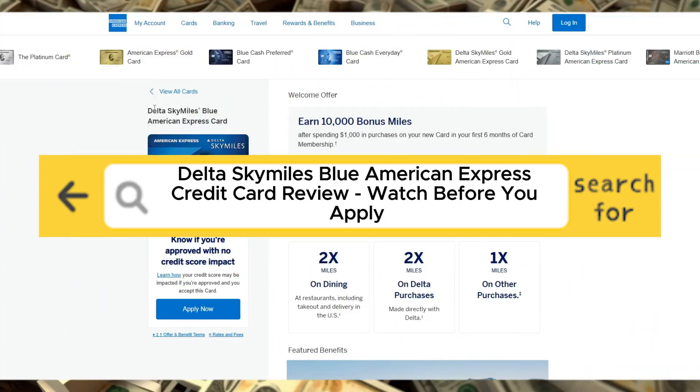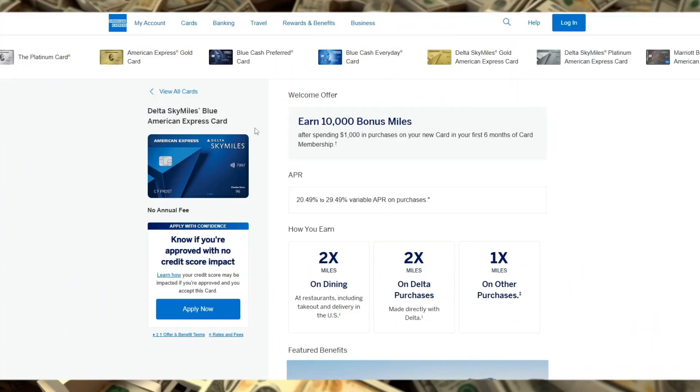Delta SkyMiles Blue American Express credit card review — watch before you apply. Today, I'm reviewing the Delta SkyMiles Blue American Express credit card, designed for the casual Delta flyer looking to earn miles without an annual fee. You can find the product link in the description below. Let's dive into its features.